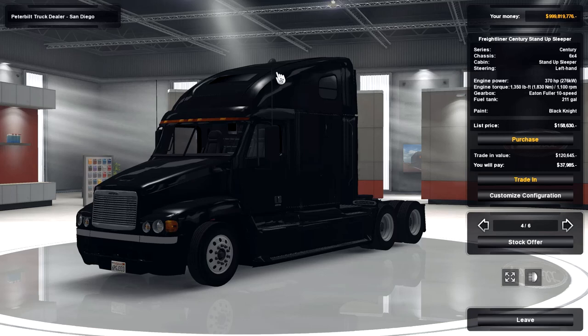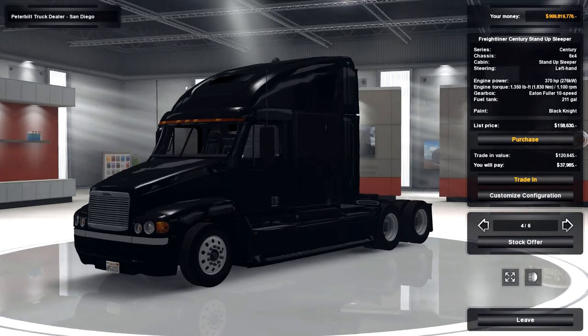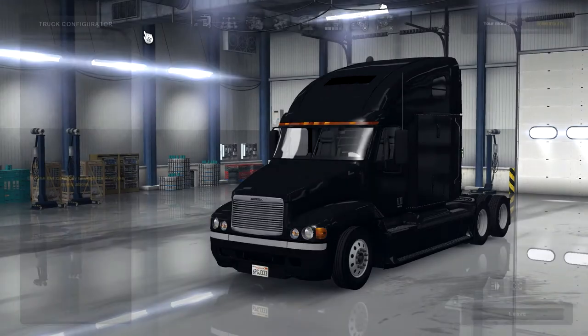What is going on guys, my name is David the Virtual Trucker and welcome back to the first American Truck Simulator Mod Review. This is the Freightliner Sentry Stand Up Sleeper. This mod can be purchased at the Peterbilt Truck Dealer, so let's go ahead and jump right in.